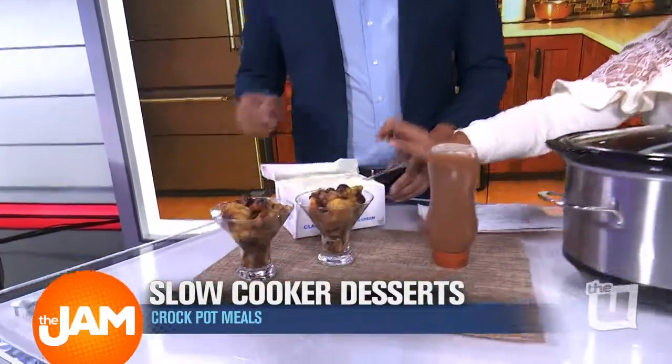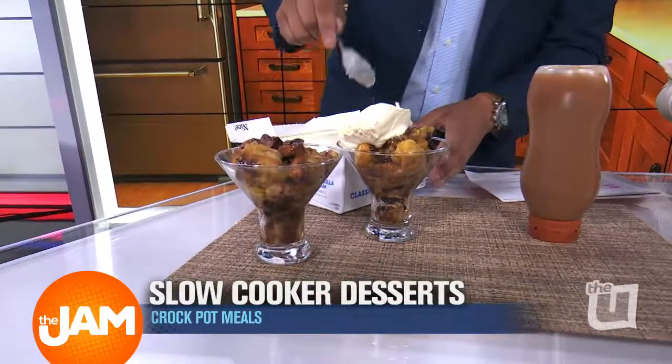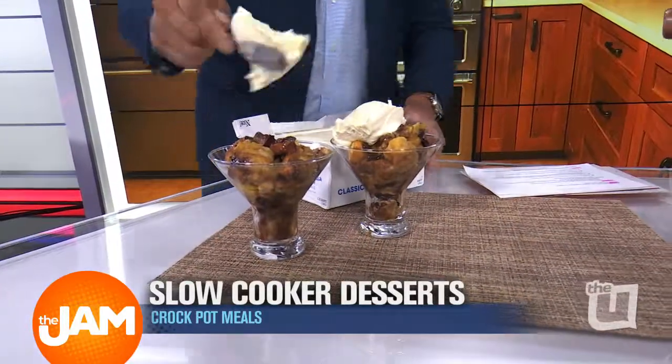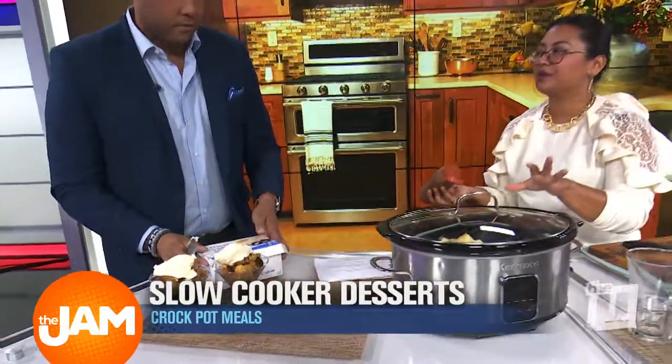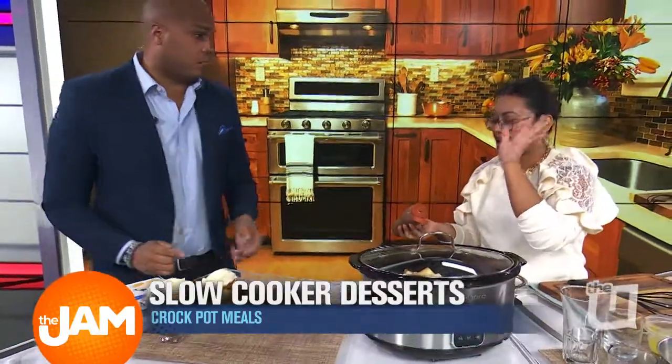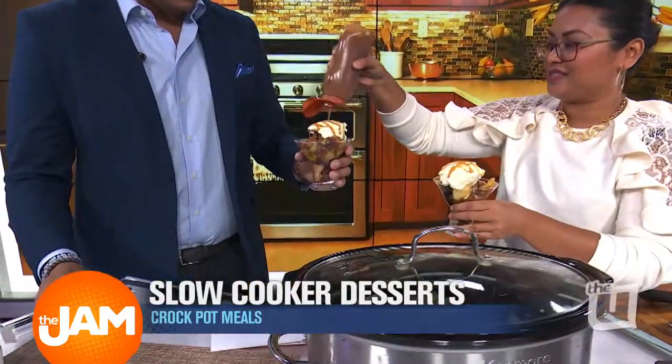And we have some ice cream — go ahead and give yourself some. Let's both try this together. We have some caramel sauce. How long in the slow cooker? About two, two and a half hours — and that's the beauty of it. You can just go run some errands, take the kids to the park, come back and you've got bread pudding. You're about to throw some caramel drizzle on that thing. Yeah, baby!